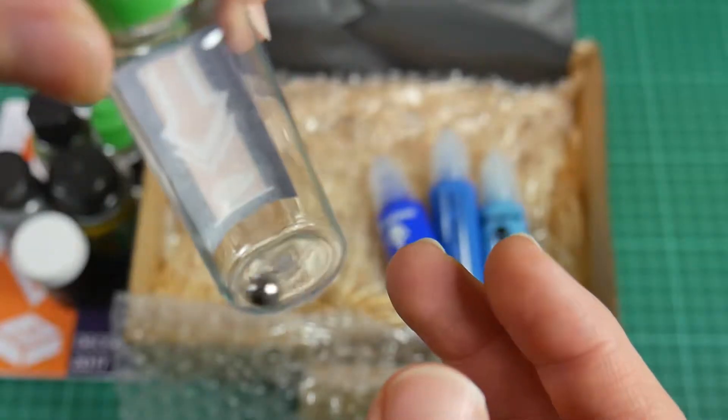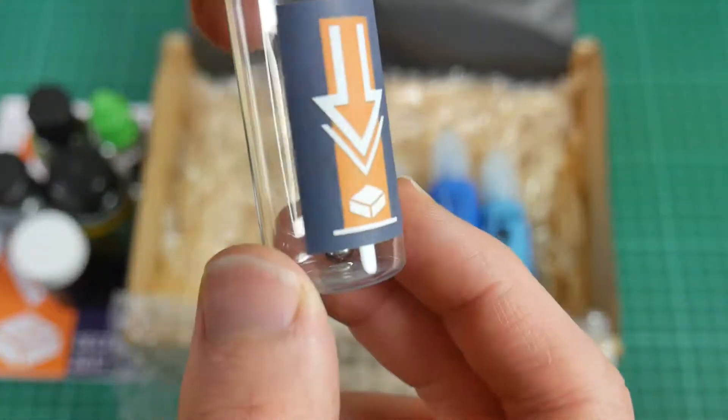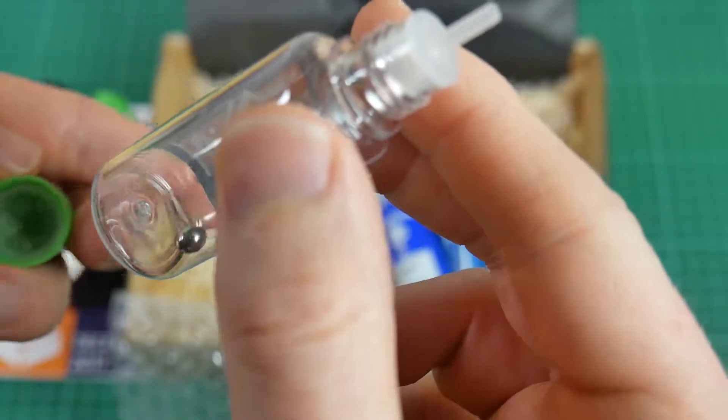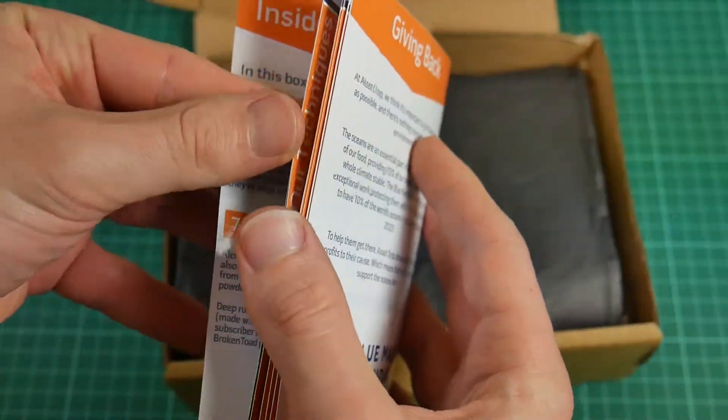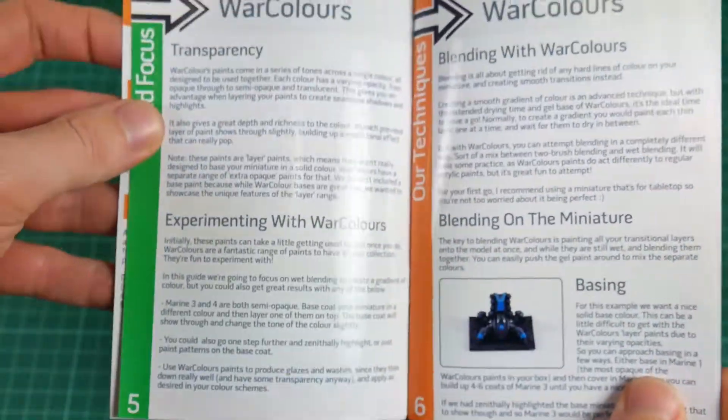One of the bottles is empty, to help build up a collection of specifically mixed paints or useful colours of your own. These empty bottles are provided on a regular basis, with a metal aggregator to ensure that the paint is easier to mix.